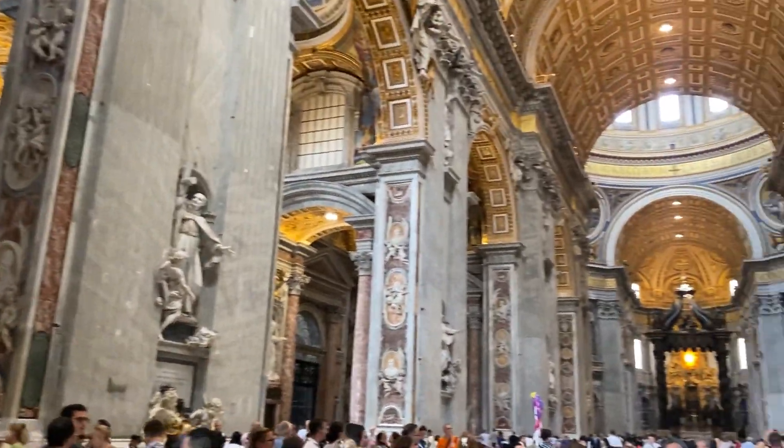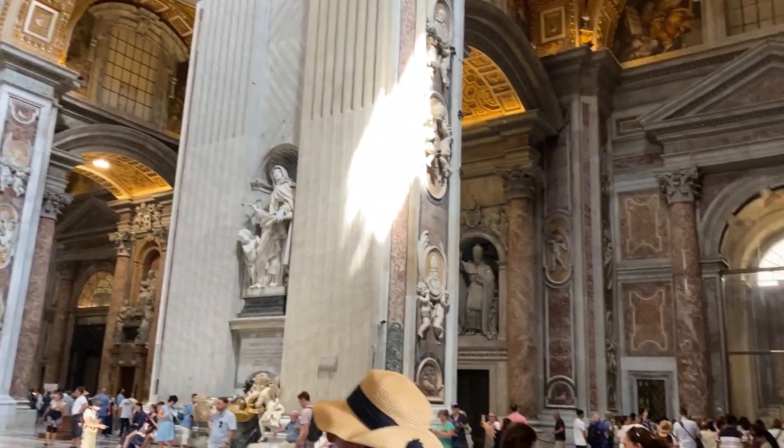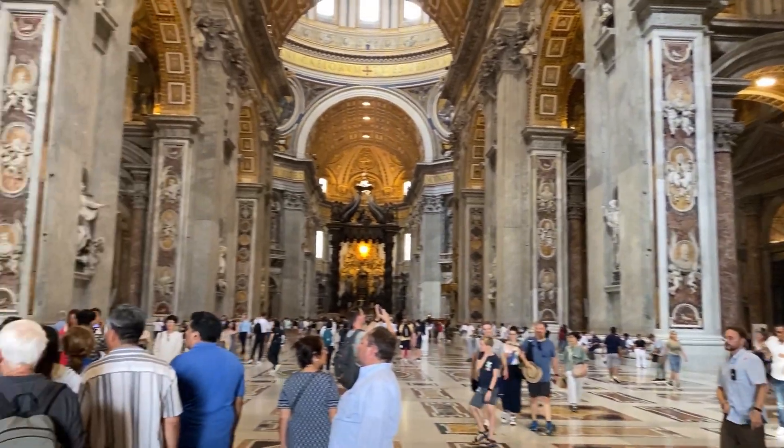It is so much bigger than I expected — it is huge and there are so many people in here. It's just going to be amazing to explore this building.